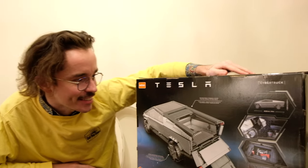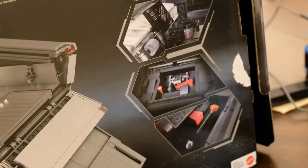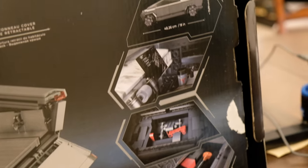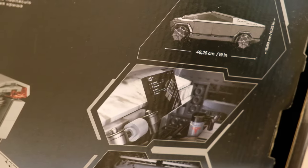Look at this — folding tailgate, retractable covers, height-adjustable suspension. It's 19 inches long and 6.25 inches high. And there are so many details inside, with printed pieces running all the way along.